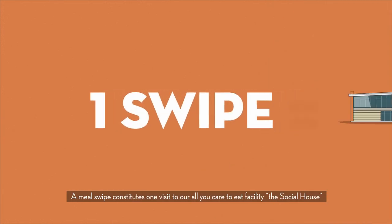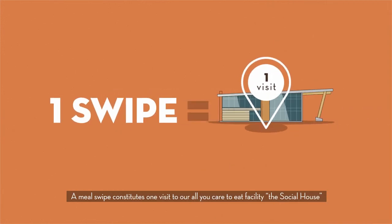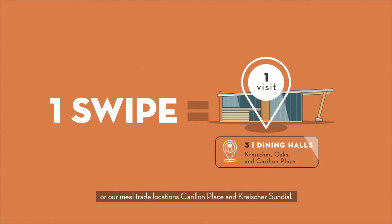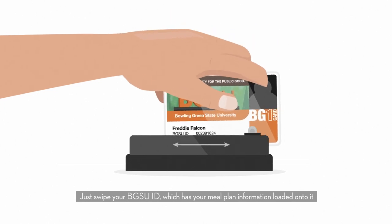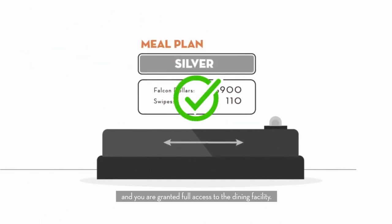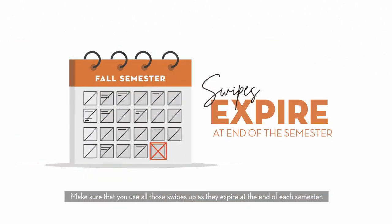A meal swipe constitutes one visit to our all-you-care-to-eat facility The Social House, or our meal trade locations Carillon Place and Kreischer Sundial. Just swipe your BGSU ID, which has your meal plan information loaded onto it, and you are granted full access to the dining facility. Make sure that you use all those swipes up as they expire at the end of each semester.